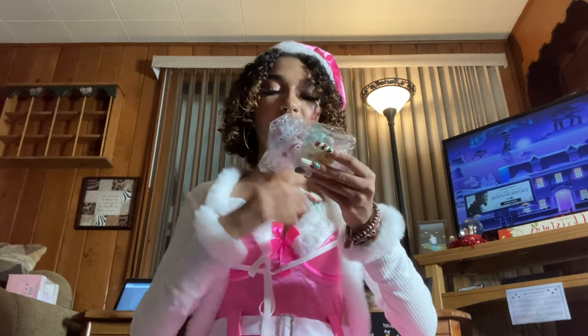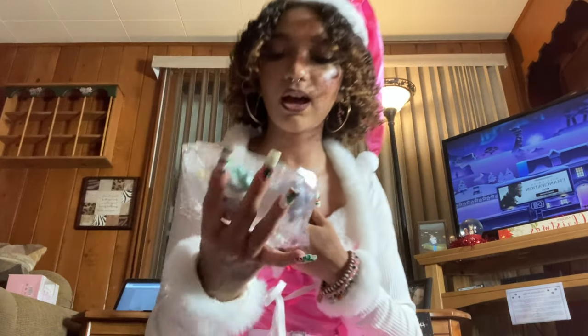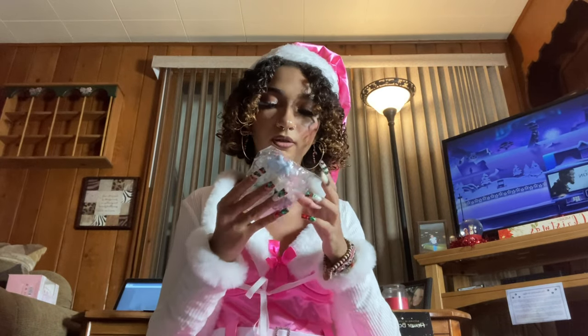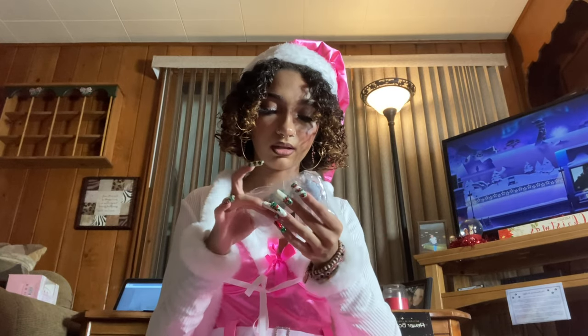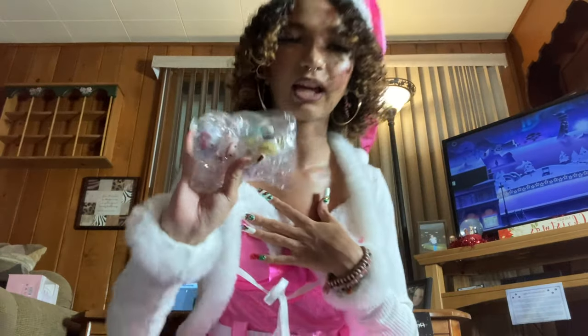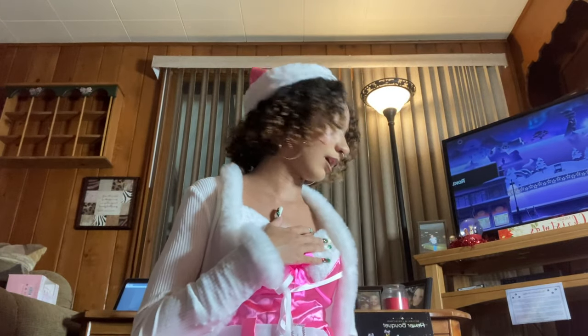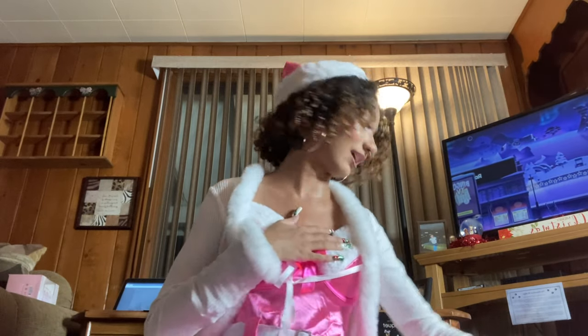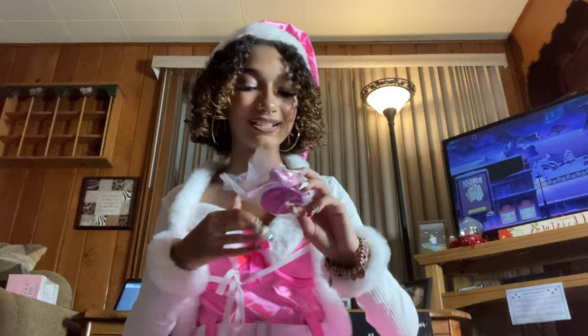Next are these little Hello Kitty figurines — there's Pom Pom Purin, My Melody, Hello Kitty, Cinnamoroll, and Kuromi — five of them total. I wanted them to go around my setup and decorate my shelves and desk with cute figurines, so I'm really glad I got those.